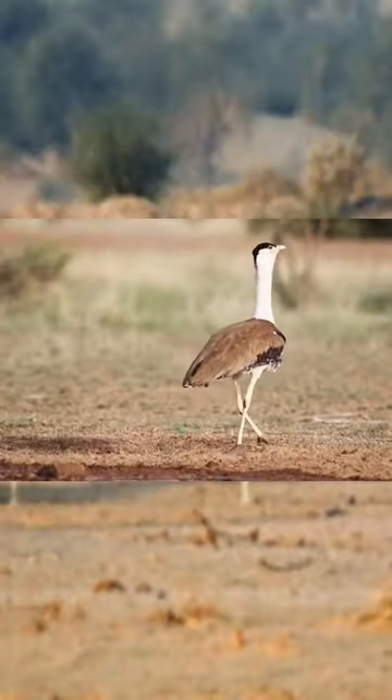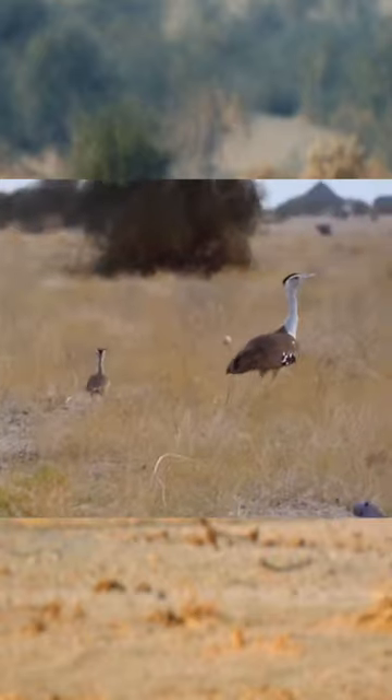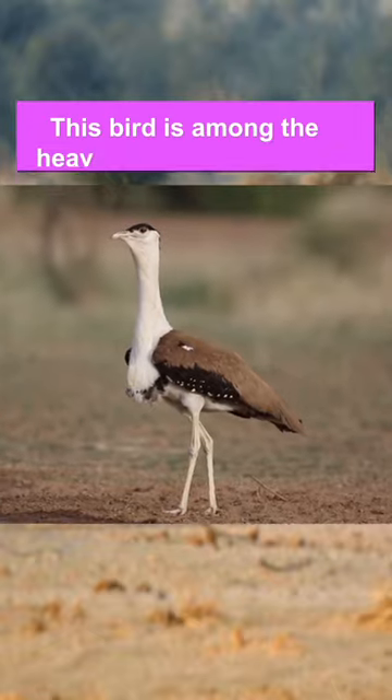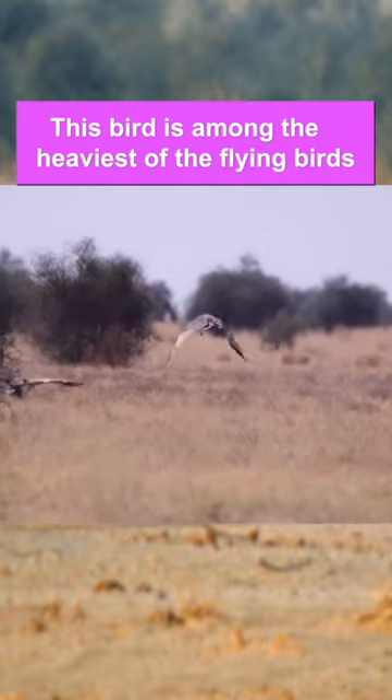In today's video, let's learn about the Great Indian Bustard. The Great Indian Bustard is a large-crowned bird with a height of about 1 meter. With a horizontal body and long bare legs, this bird is among the heaviest of the flying birds.